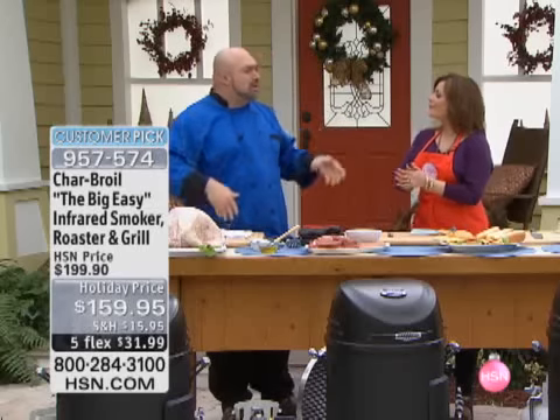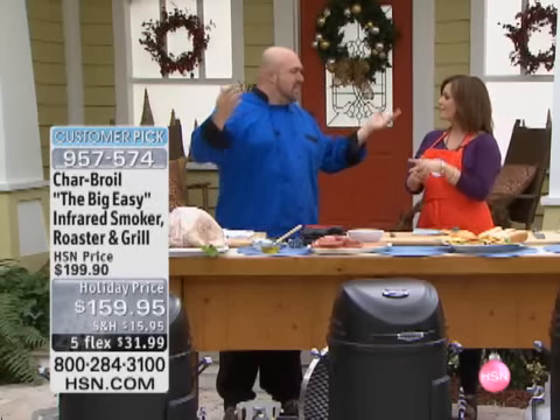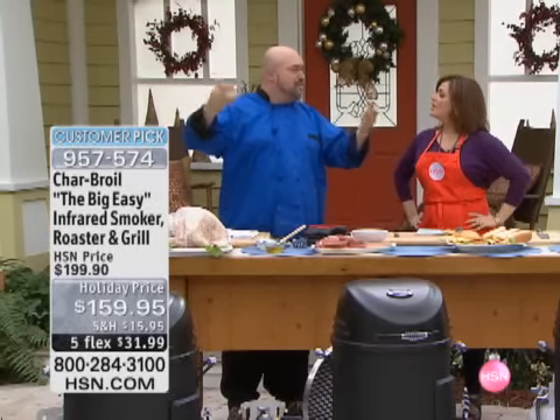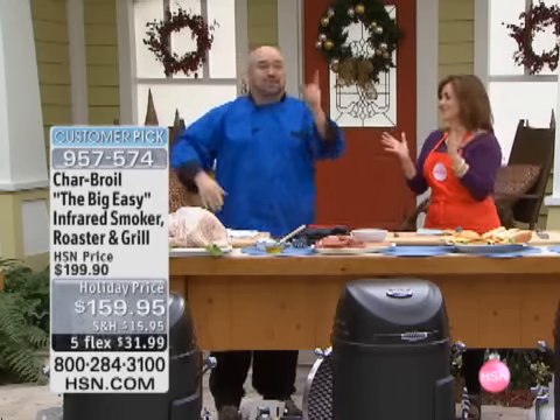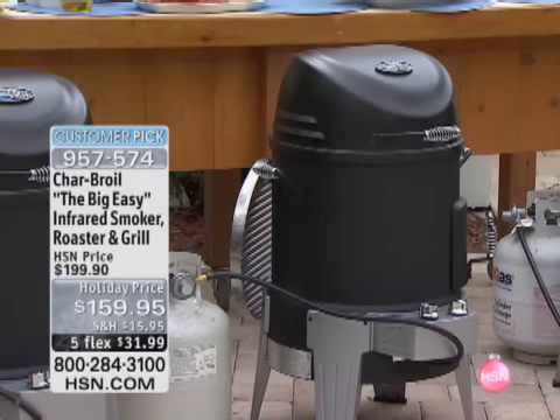This is one of my favorite products ever. I've been here for a lot of years, talked about a lot of products. This one, for a grilling guy, is off the charts. If you're an HSN fan and you've been watching for a while, you remember a year ago, two years ago, we had a product called the Big Easy — it was an oil-less turkey fryer by Charbroil. And it did oil-less turkey fries. That's it. Everybody loved it — customer pick, huge.